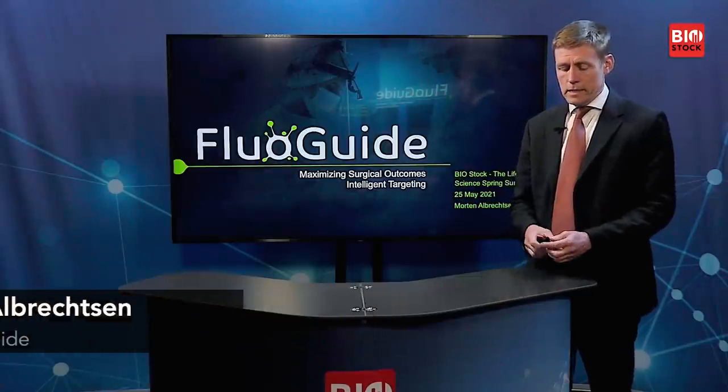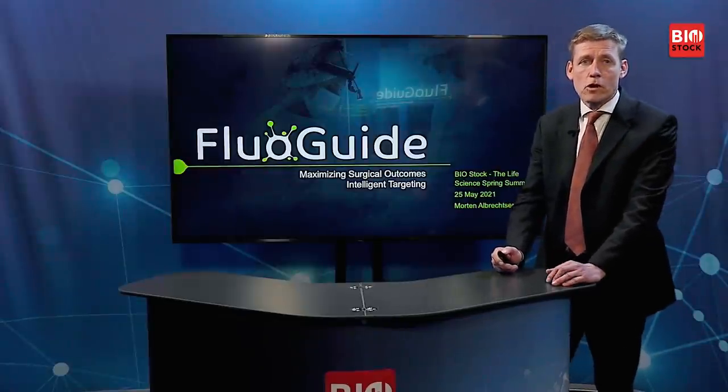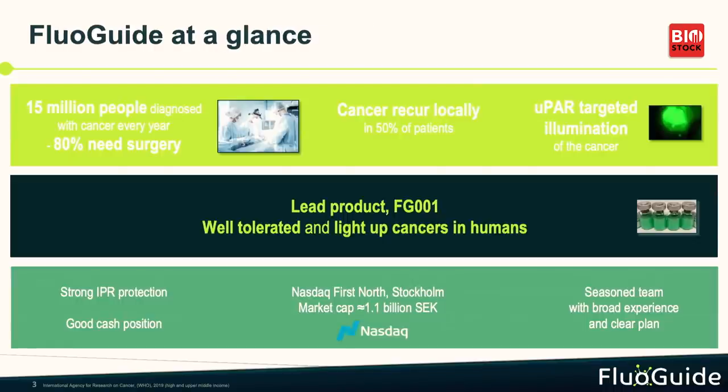We do that by intelligent targeting, and the first area we start out with is oncology surgeries, because it's quite a big market. Every year 15 million patients will be diagnosed with cancer, and about 80% of them need surgery sometimes during their disease. Half of them will have recurrence of the cancer after surgery, and that's not because the surgeon is poor in any way — it's simply because it's very hard to see where the cancer stops and where the normal tissue starts.